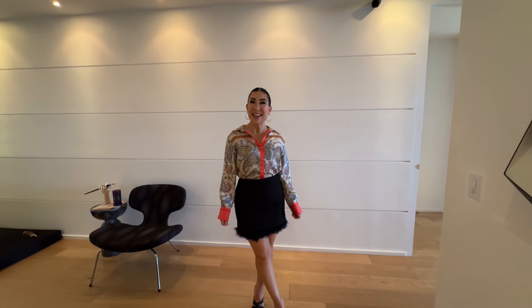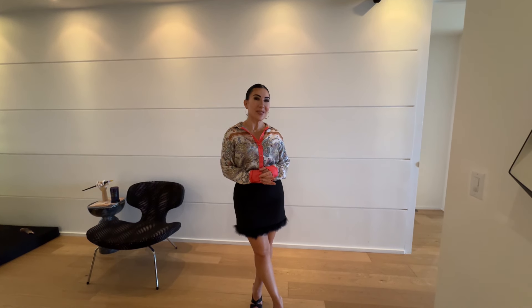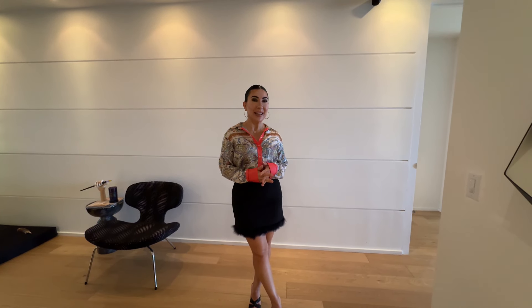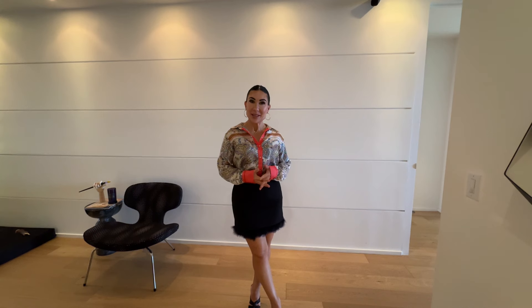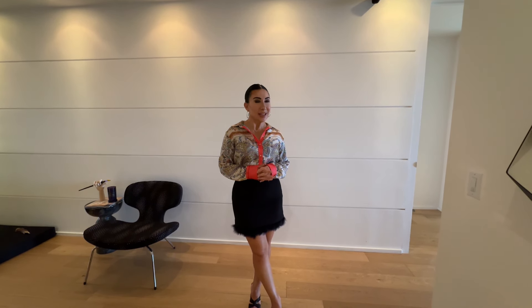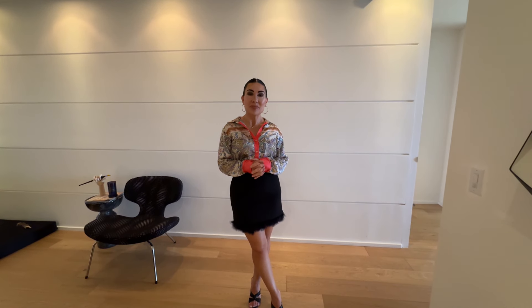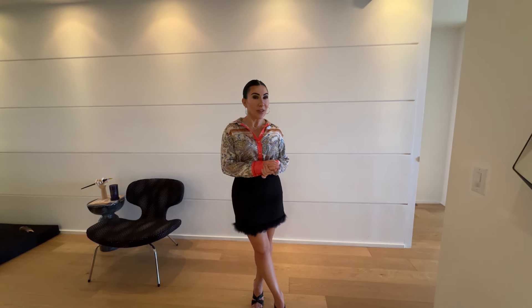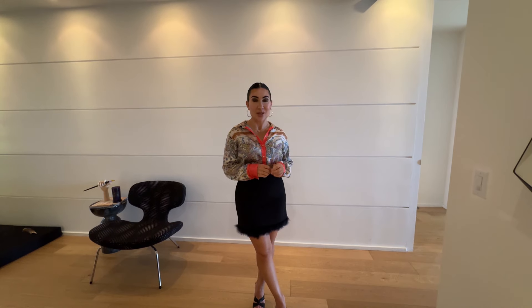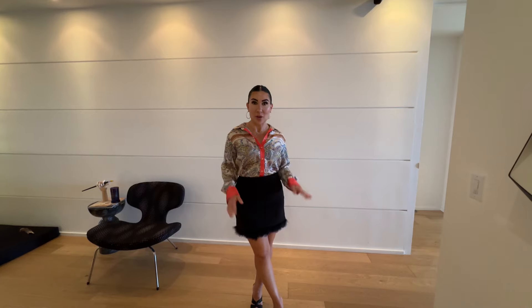Hi, welcome back to my channel. I'm so excited to show you this incredible new property. As you know, what we do here is sell Miami, and we're actually in downtown Miami on the 50th floor of the Marquee building. This unit is not on the market, so you will not see this anywhere else. It is my client's unit that I sold them just a year and a half ago, and the wife of the couple is actually an interior designer, so she did some incredible upgrades.